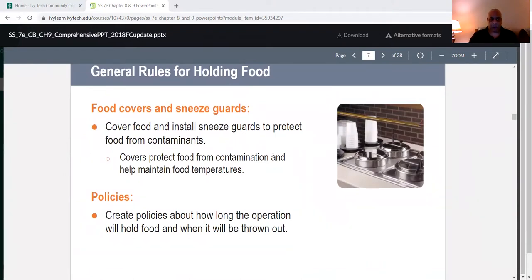Food covers and sneeze guards — you'll see a lot of them at buffets. Cover food and install sneeze guards to protect food from contaminants. Covers protect food from contamination and help maintain food temperatures. Create policies about how long the operation will hold food and when food will be thrown out.